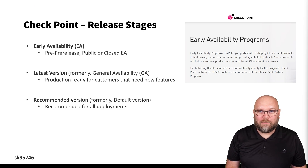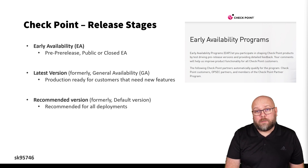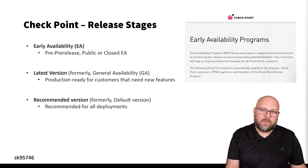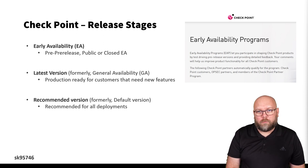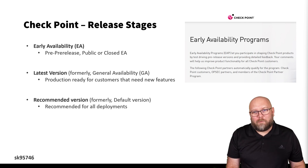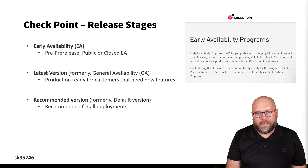Regarding whether a version is stable enough — Checkpoint has different release stages. First, you have Early Availability (EA), which is more or less a pre-release. There is also a beta version before that. EA can either be public or a closed EA program, where Checkpoint introduces the release to specific customers who request to be part of it, to try new features and give feedback before release to the general public. There are also public EAs available for download for demo or lab purposes.